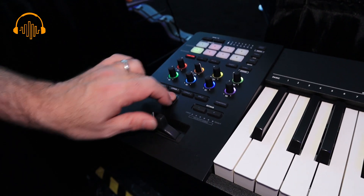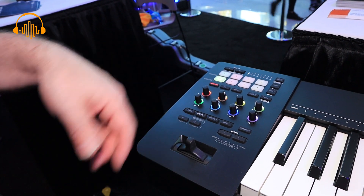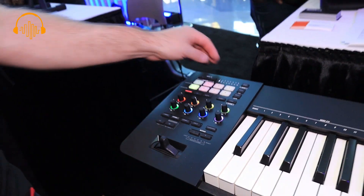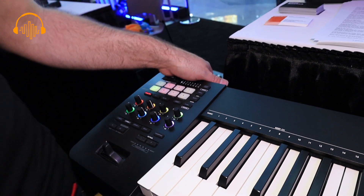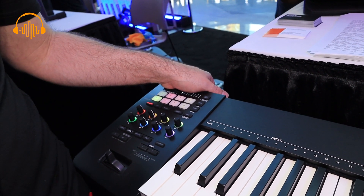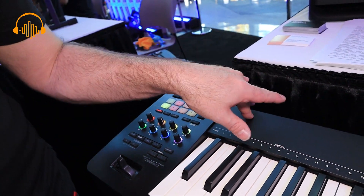You've got bank shots, snapshots, and it also has the MIDI 1.0 spec built into it as well, so you can use standard MIDI 1.0 or MIDI 2.0.